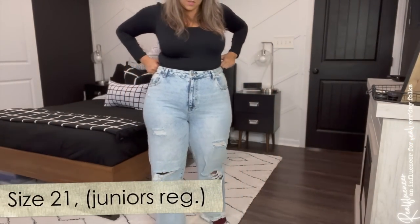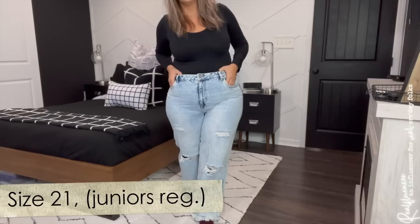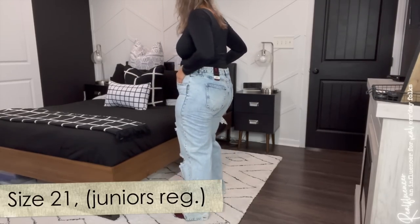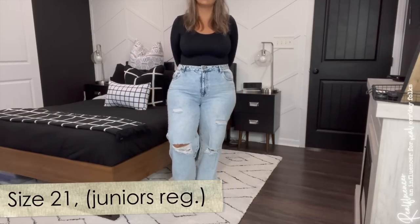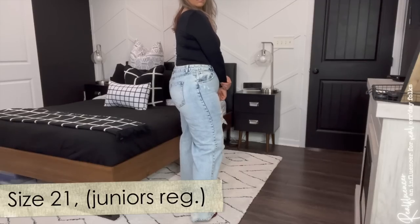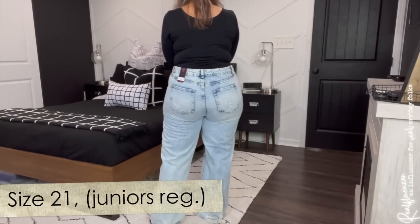I wanted to throw you guys for a loop on this one — I actually have a bonus size, the size 21. I feel like this looks how we would think it would, given that the 19 is my true size in this one. This looks like I'm wearing a pair of pants that is perhaps — I wouldn't even say a size too big for me, because I think the 19 was still a little bit snug given that they're 100% cotton. I'd say this is a more comfortable version of my true size.